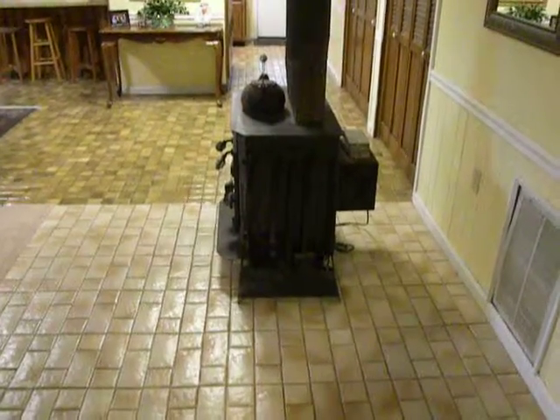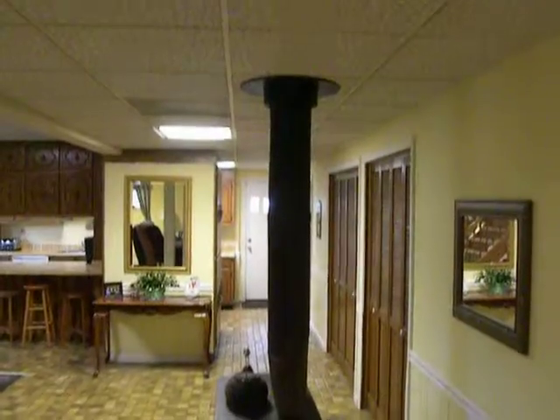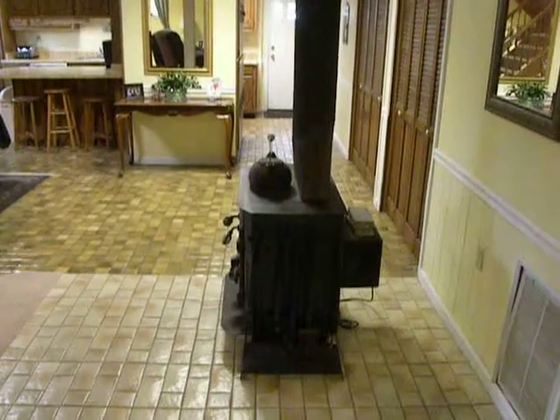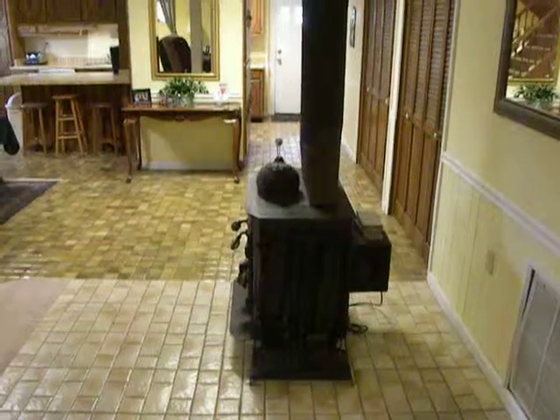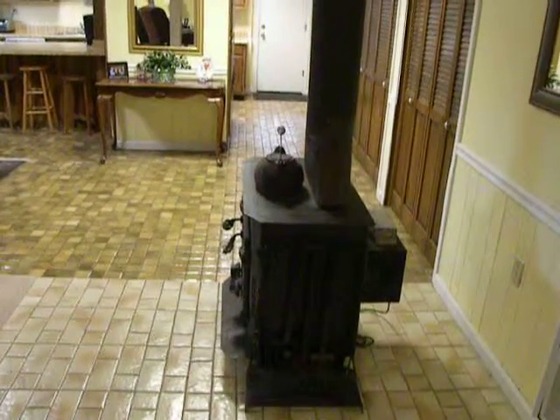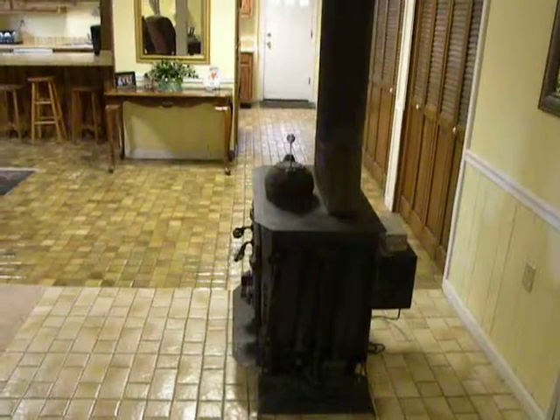Coming back around, you see the wood-burning stove. The owners tell me that they have yet to turn their heater on during the winter. This keeps your heating bills really low during the winter, and it's useful for power outages, anything like that — it definitely keeps your heating bills low all winter.